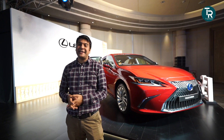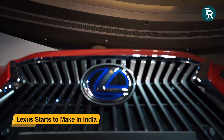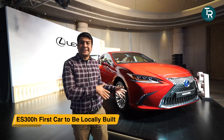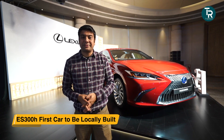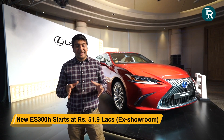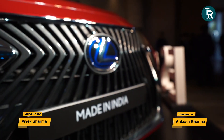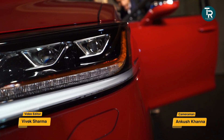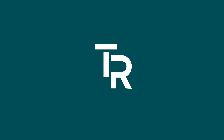On the other end of the Lexus range, the most affordable car is the ES300H — a hybrid sedan. The good news is that this car will be made in India rather than imported, which reduces its price to approximately 52 lakh rupees. Lexus has started manufacturing it locally in India.